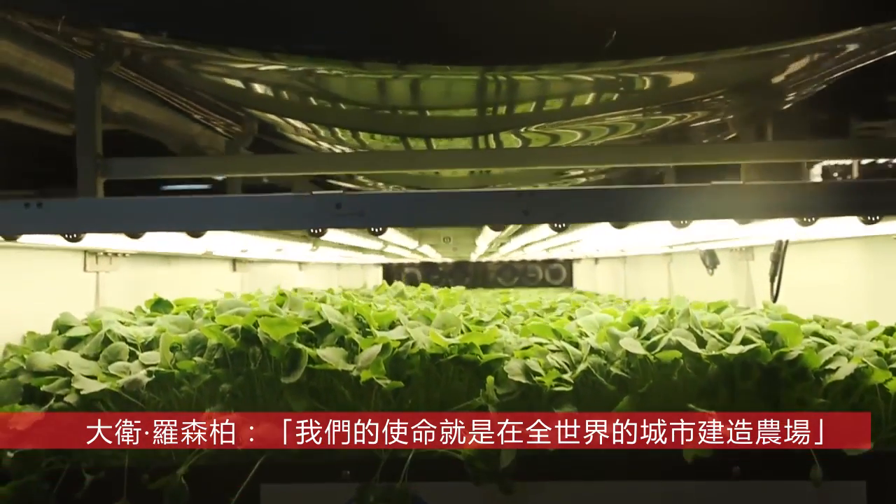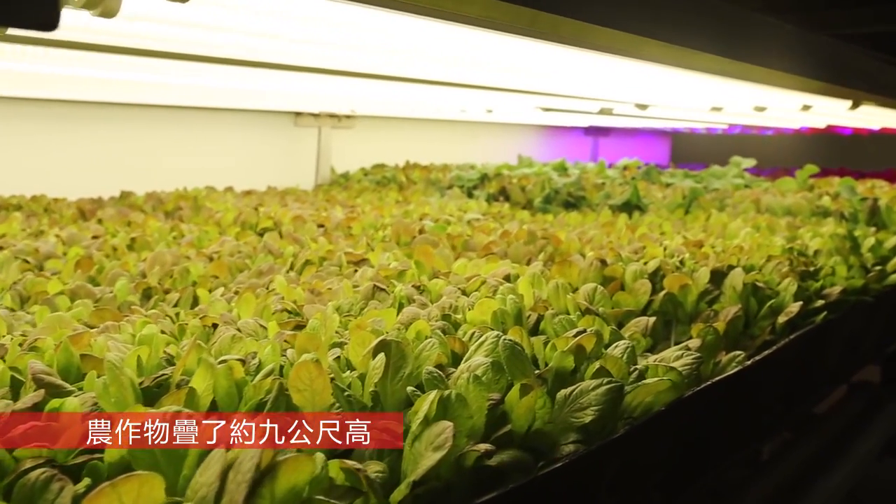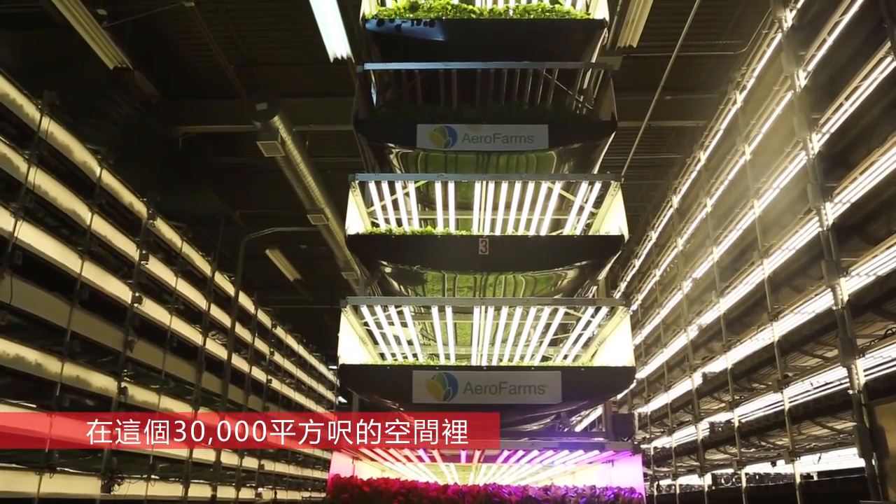Our mission is to build farms in cities all over the world so people have access to fresh, great tasting, highly nutritious food. Crops are stacked more than 30 feet high inside this 30,000 square foot space.